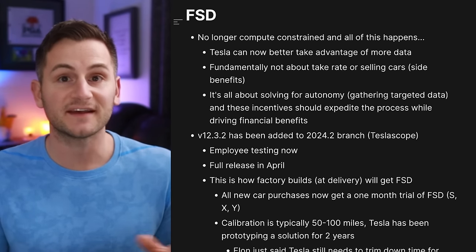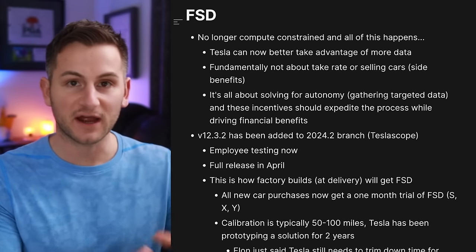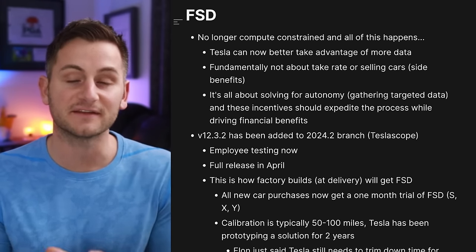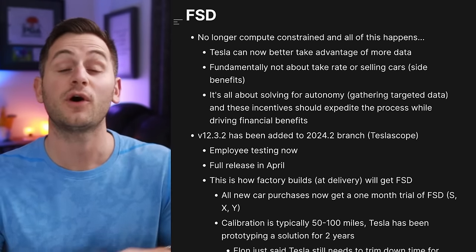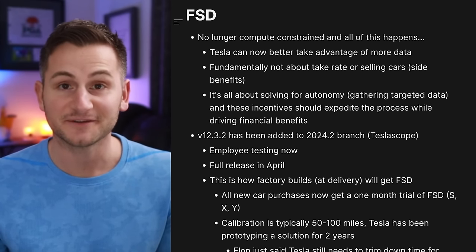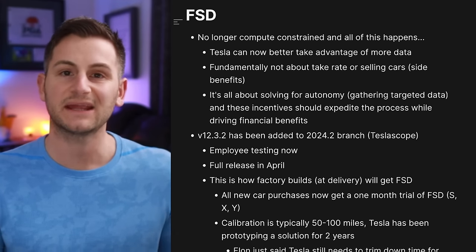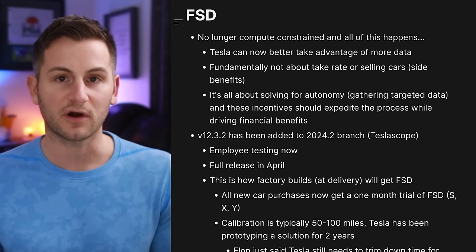Not only can Tesla now better take advantage of new data from new users trying out FSD, but they think it's good enough and smooth enough to roll out to all customers in the U.S. and hopefully soon after in Canada. It seems like a lot of people are making this out to be a move about Tesla making more money or selling more cars.